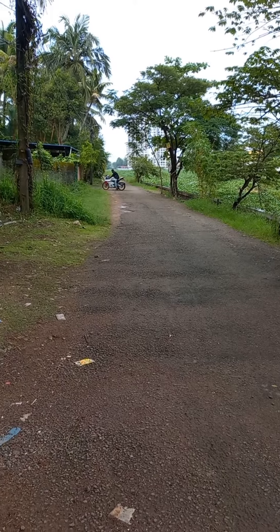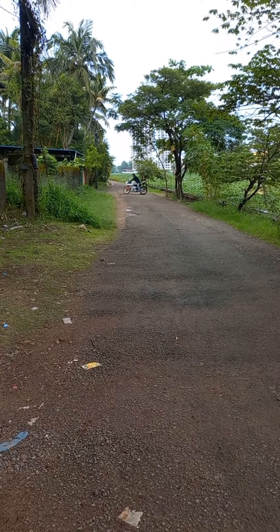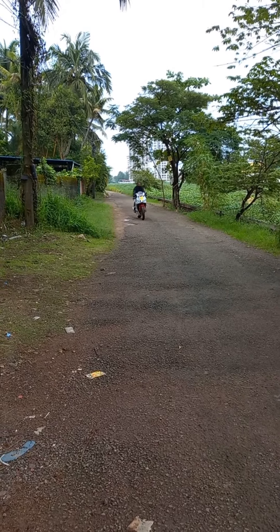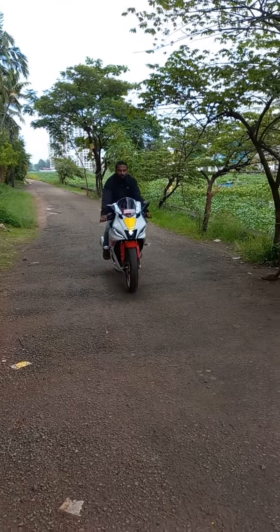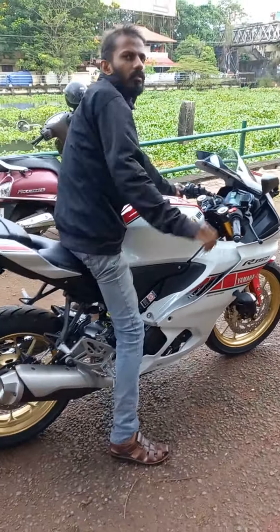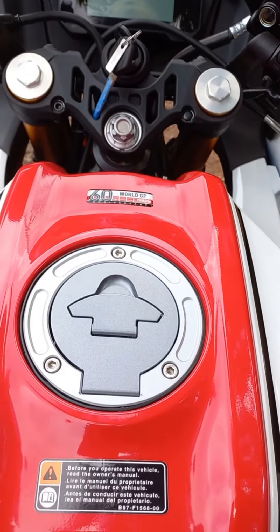The R15 is so much powerful because of its advanced engine technology, that is VVA technology. VVA means variable valve actuation. Also, the slipper clutch assist is available in this 150 cc dimension.